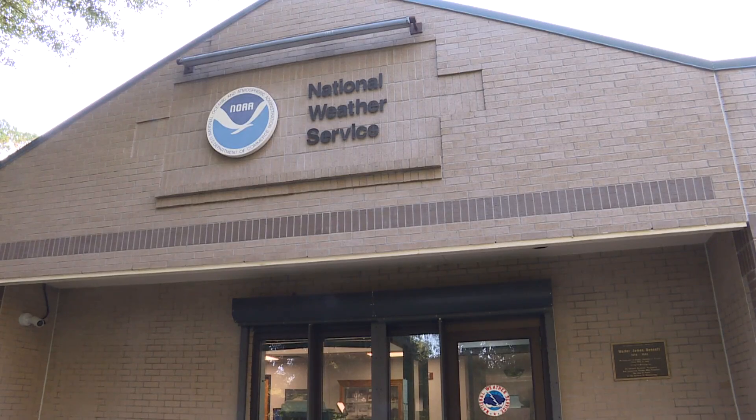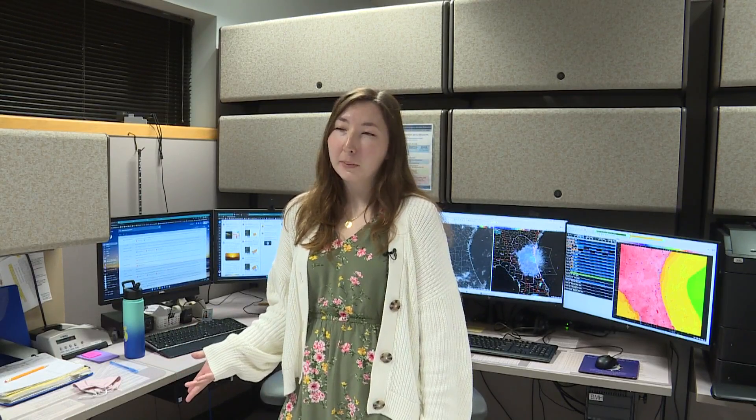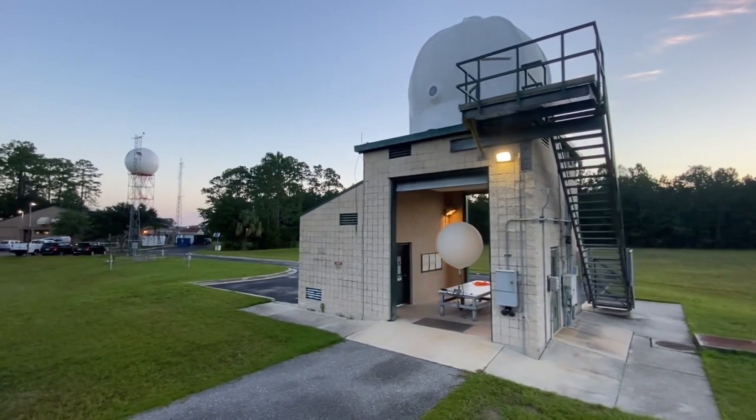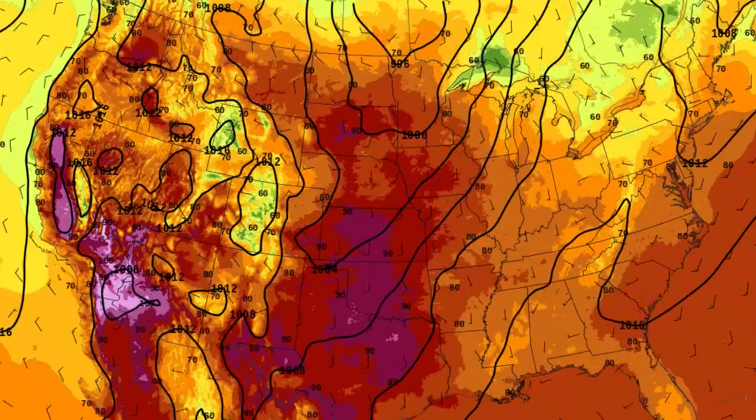I'm Deidre Dolan, I'm a meteorologist here at WFO Jacksonville with the National Weather Service, and today we're going to launch a weather balloon. Over 90 sites across the country do this at least twice a day to collect weather data. It's basically a giant balloon — almost like a party balloon but a bit thicker and heavy duty — that can make it all the way up 90,000 to 100,000 feet in the atmosphere, taking measurements of temperature, humidity, pressure, and wind speed. We also put that data into our weather models.